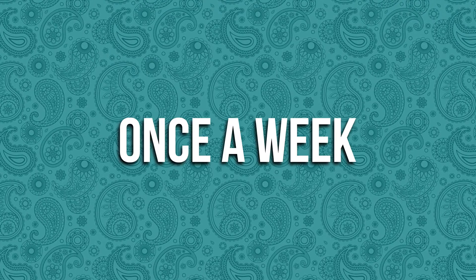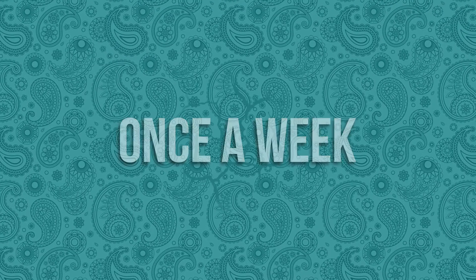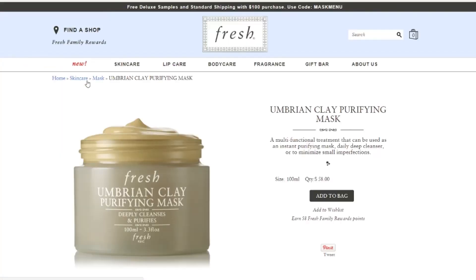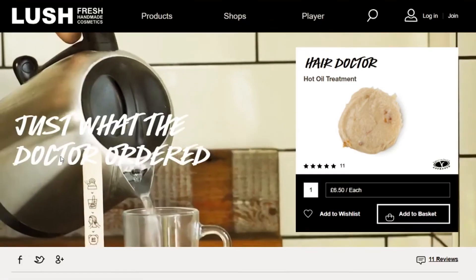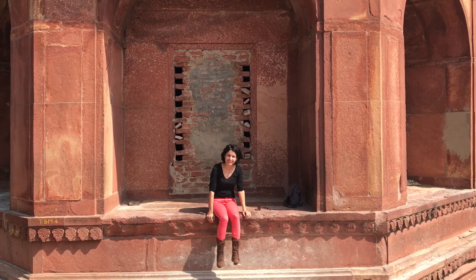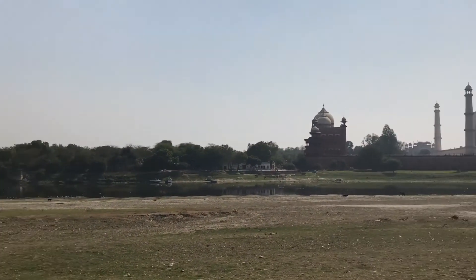You want to use it no more than once a week because using it too frequently could lead to skin drying and irritation. It's the headline ingredient in products like Fresh's Umbrian Clay Purifying Mask and Lush's Hair Doctor Hot Oil Treatment. And if we've ever had any questions about whether it works or not, just check out the surface of the Taj.